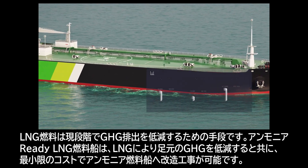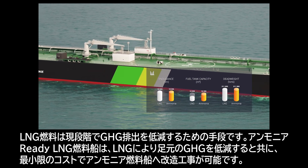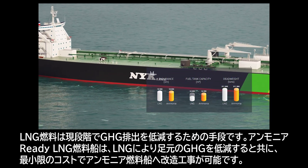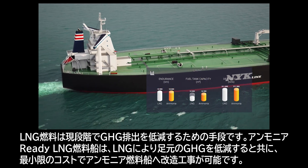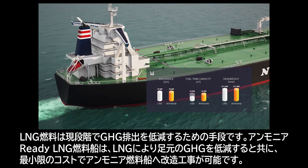LNG fuel is a current solution to reduce greenhouse gas emissions. The ammonia-ready vessel can reduce the current emissions from LNG and be converted to an ammonia-fueled vessel at minimum cost.